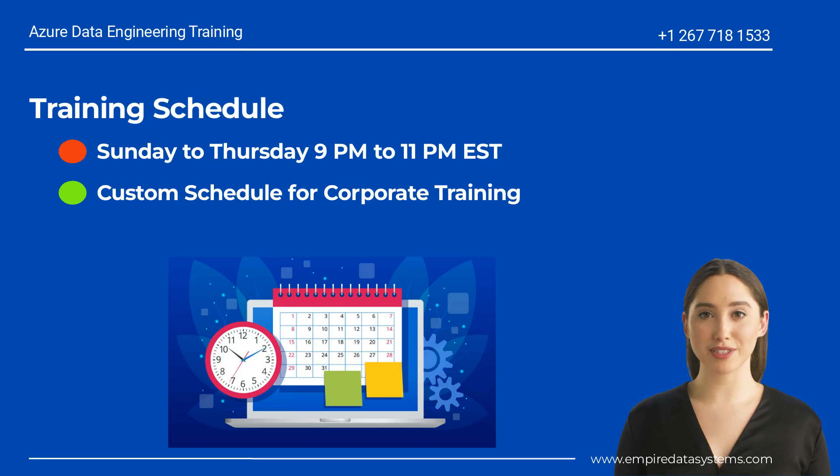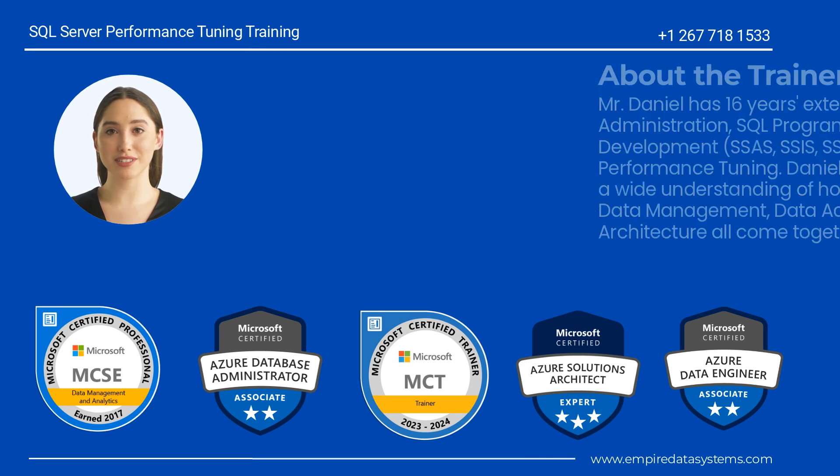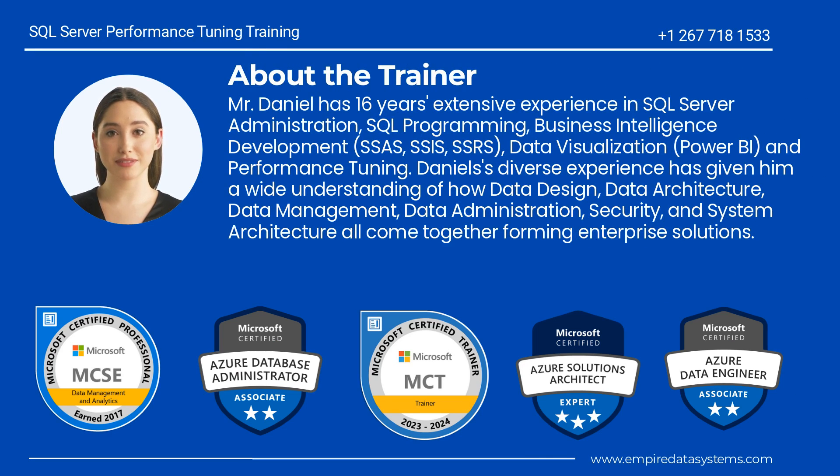We can also do a custom training schedule for our corporate clients. The course trainer, Mr. Daniel, has 16 years of extensive experience in SQL Server administration, SQL programming, business intelligence development, SSAS, SSIS, SSRS, Power BI, and performance tuning. Daniel's diverse experience has given him a wide understanding of how data design, data architecture, data management, data administration, security, and system architecture all come together forming enterprise solutions.